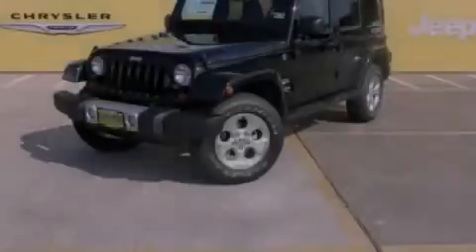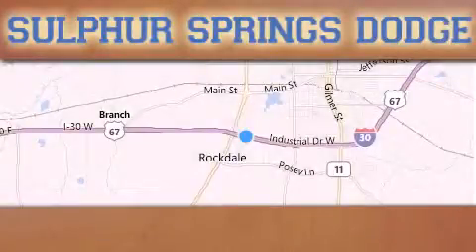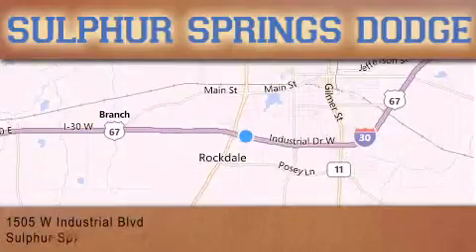Stop by today and test drive this automobile for yourself. Thank you for considering Sulphur Springs Chrysler Dodge Ram Jeep for your next new or pre-owned vehicle.